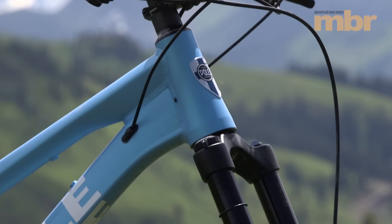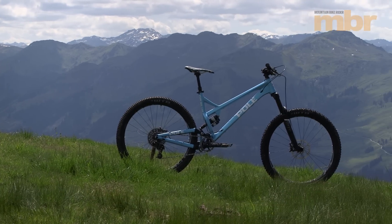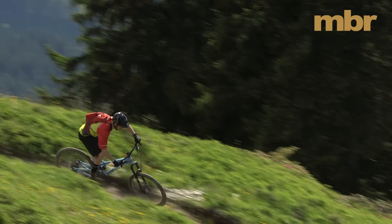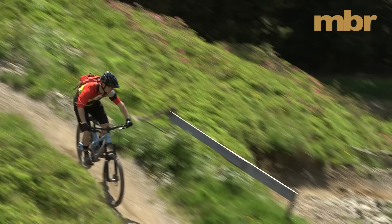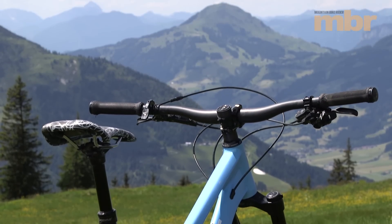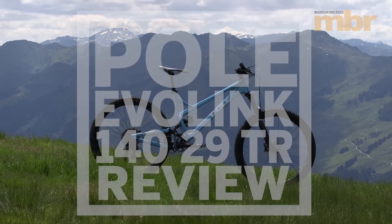Pole's Evo Link 140 might just be the longest production bike on sale today. While we're constantly hearing about bikes getting longer, lower and slacker, the reality is rarely radical, with two notable exceptions. And these are Mojo's Nikolai-built Geometron and the Pole that you see here.